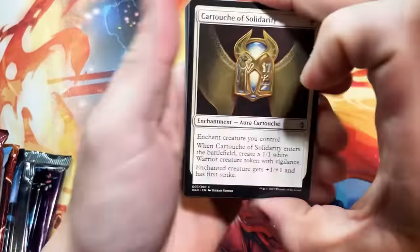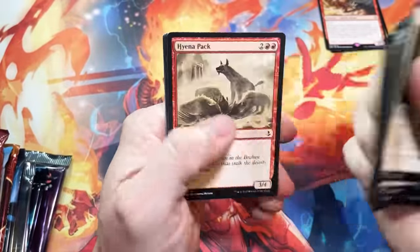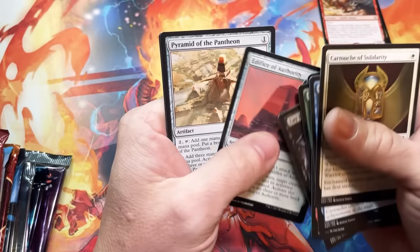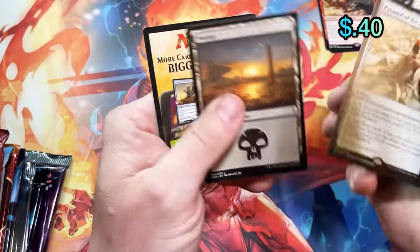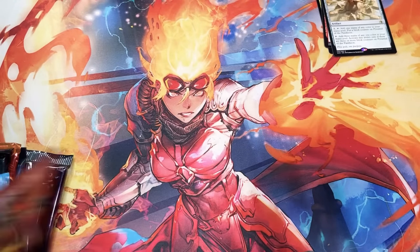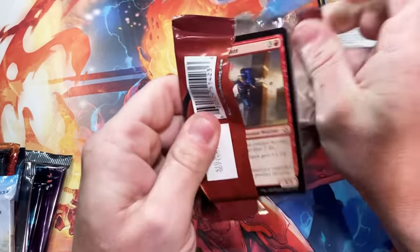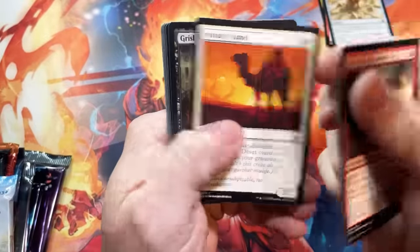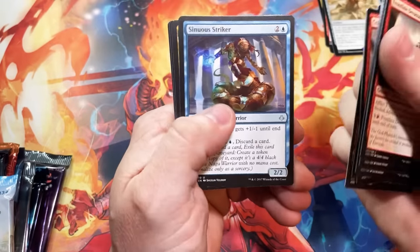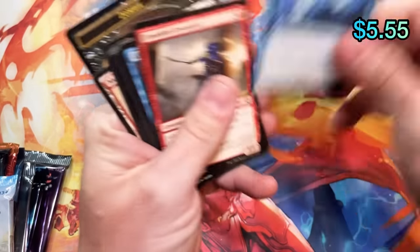Moving on to Amonkhet — we're hoping for an invocation out of this. I opened one on my Facebook live stream the other night for Dr. Cause, and the night before that opened one for his brother Nurse Michael out of an Hour of Devastation pack. So I'm getting pretty good at hitting these things. Fraying Sanity — that's a buck or so. No invocation.